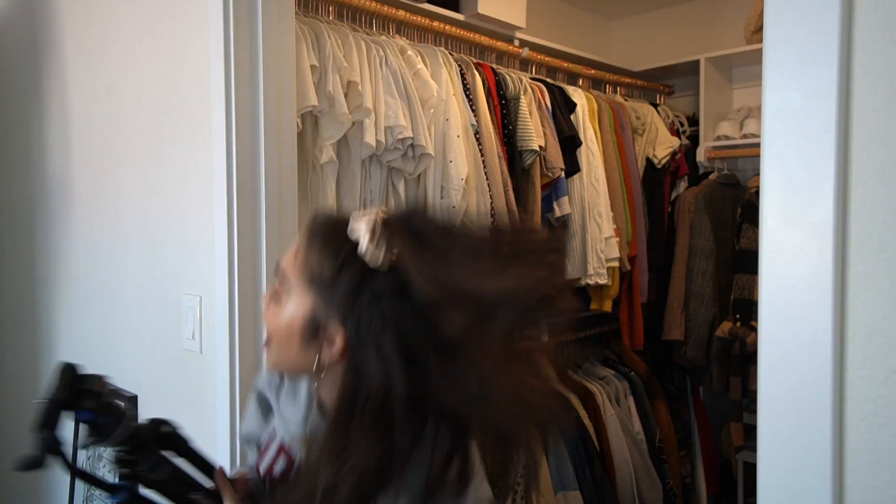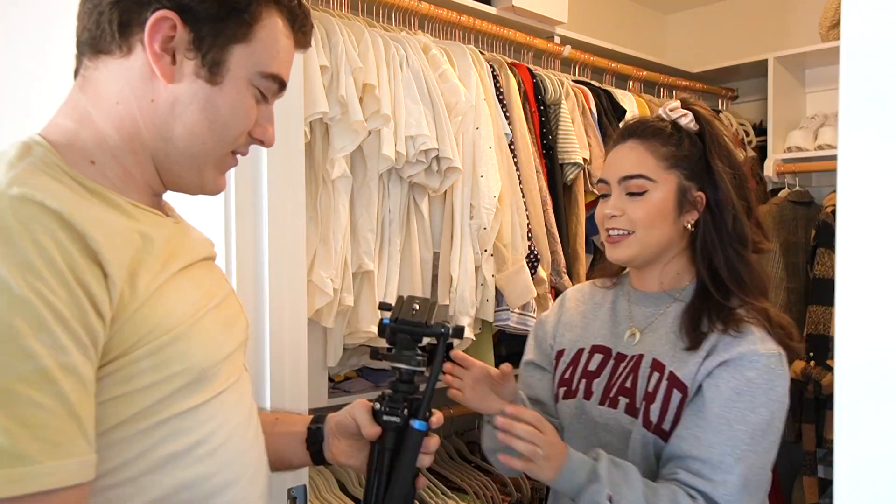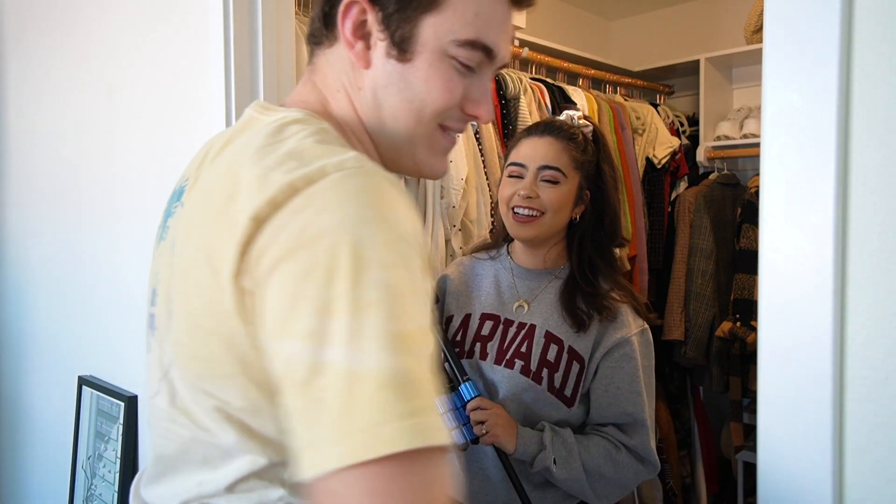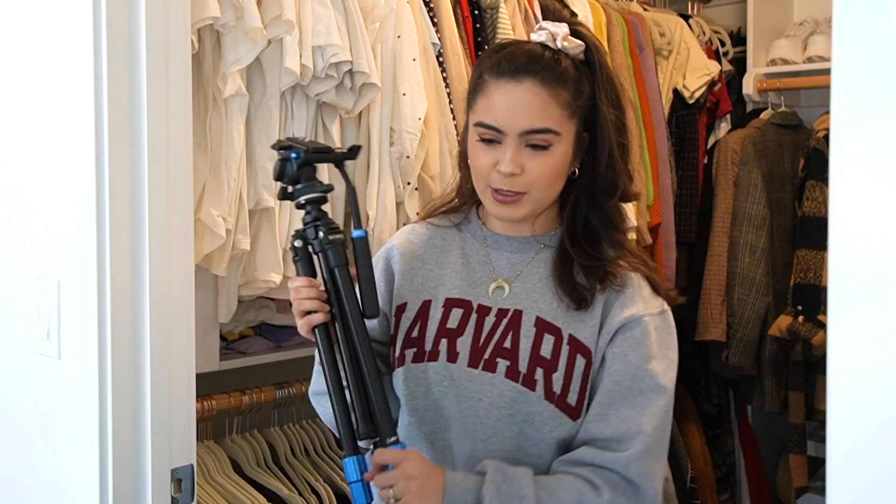Grab the tripod too. Imagine if I swung you with it — oh my god, you might die. Well, we have duct tape. There we go. What's more American than duct taping an injury because healthcare is too expensive?